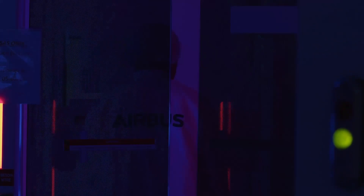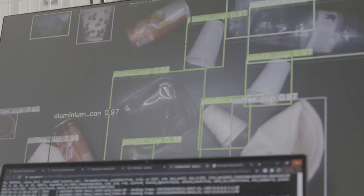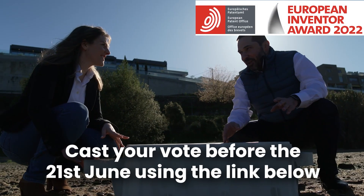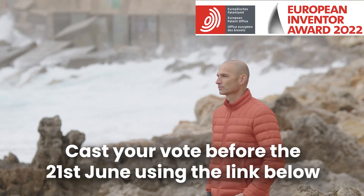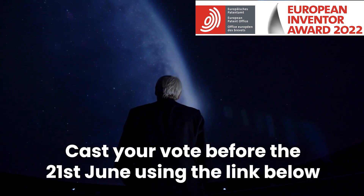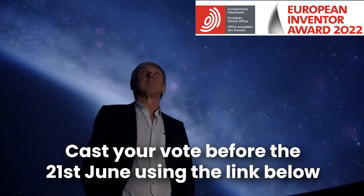Each of these inventions reveals immense progress and possibility for the creation of a more sustainable future. To cast your vote for which inventions you think should win this year's European Inventor Award, click the link down below. The winners will be announced on the 21st of June at 12 noon Central European Standard Time, so be sure to get your vote in before then.